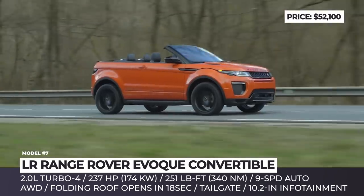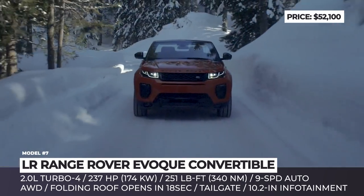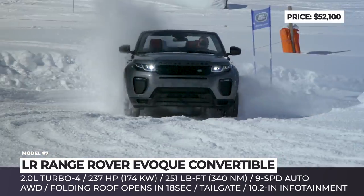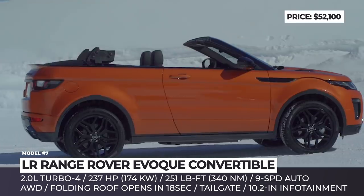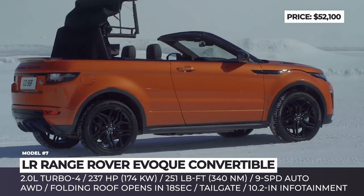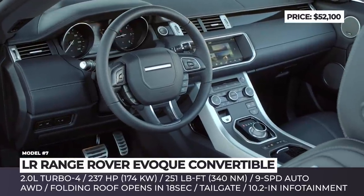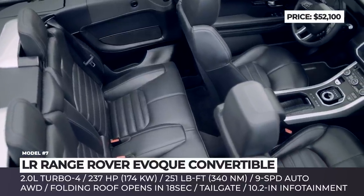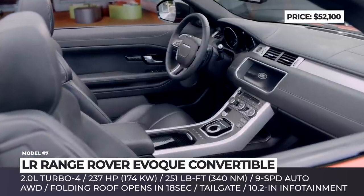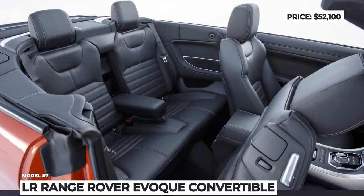The Evoque Cabriolet also features a large 10.2-inch infotainment with sat-nav, Wi-Fi hotspot, and Meridian sound system. Under the hood, the stock 2.0L turbocharged inline-four engine produces 237 hp and 251 lb-ft of torque, transferred to all four corners via the 9-speed ZF automatic. Sadly, after failing to generate significant sales volumes, this Cabrio was axed in 2019 after just two years in production.